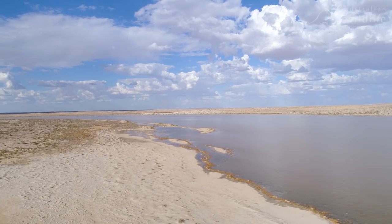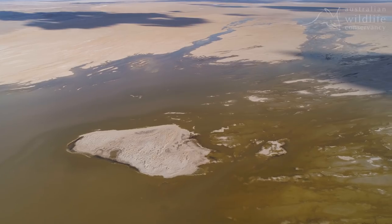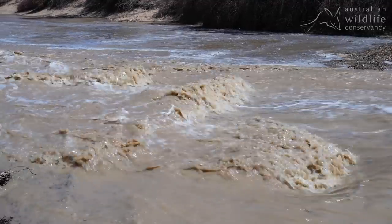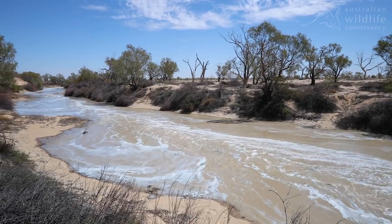These floodwaters bring new life to Calamurna and the wildlife it supports, filling water holes and bringing new growth to the Lignum and Coolabars that guard the creek system.